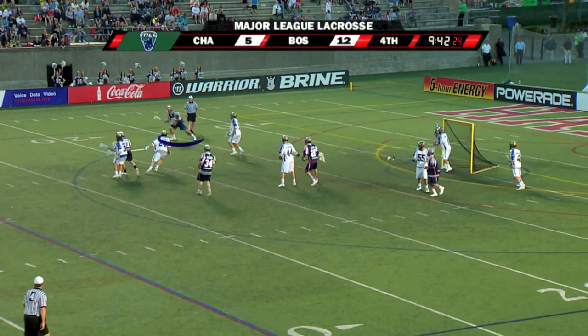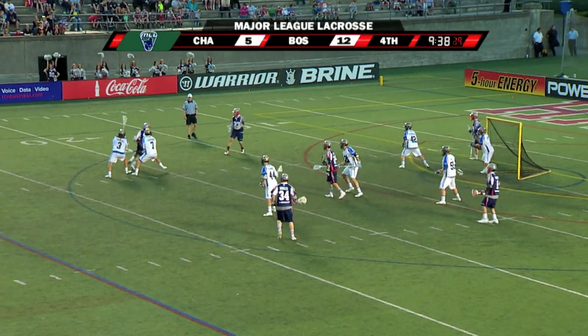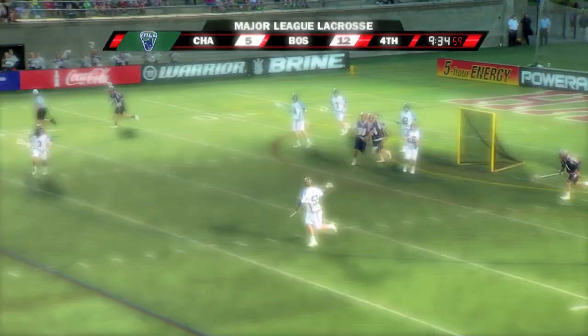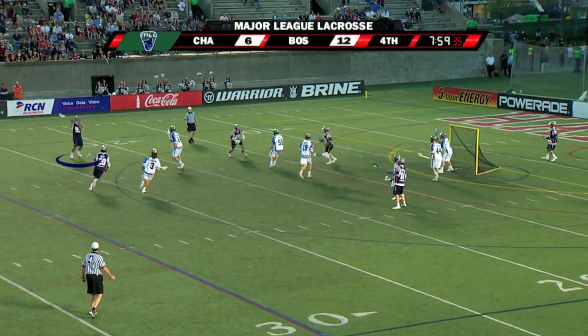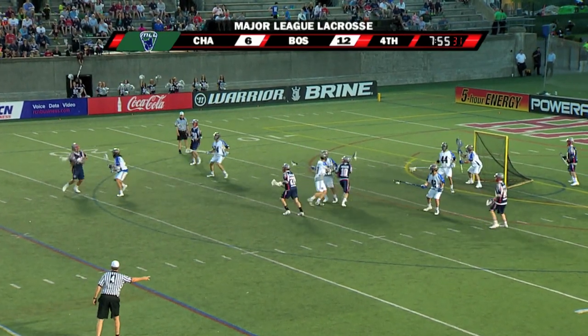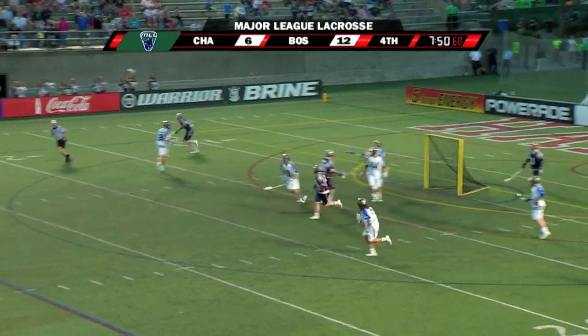There's the dodge. Bouncer for Rabel — double-teamed. Rabel works out of it. Short-side shot is tracked by Gittleman. Has to dodge around Hawkins. Now he goes to Rabel — Flanagan eyes him, gets a screen from Bly. Rabel right alley, bouncer — good save by Gittleman.